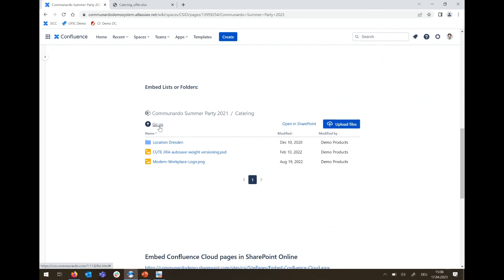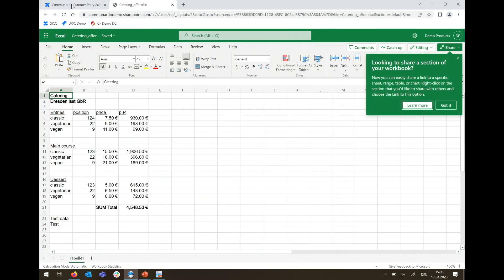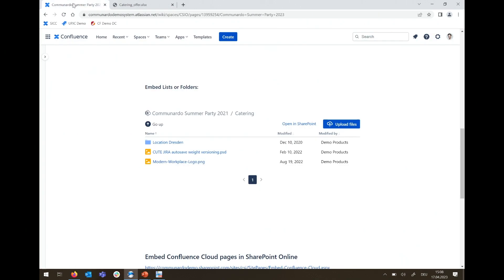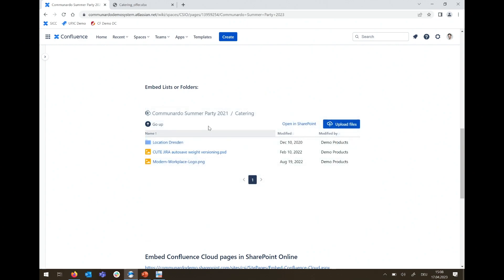Even better, if you're working on files, you can edit them straight away in the web app. For other file types — a zip file or Adobe design files that your browser can't handle — you can download and then upload them again. There's an upload dialogue that lets you upload files directly to SharePoint without needing to leave Confluence. If you do wish to go to SharePoint, clicking the path takes you directly to the folder.